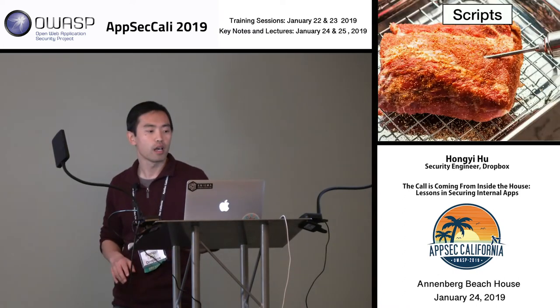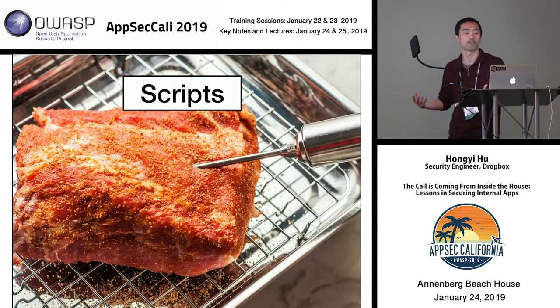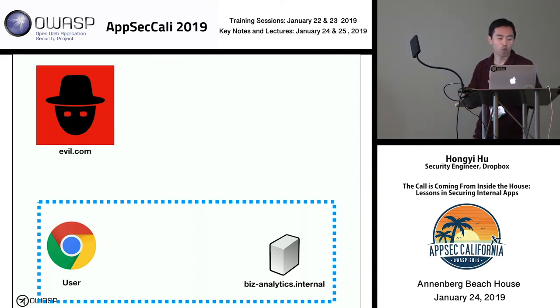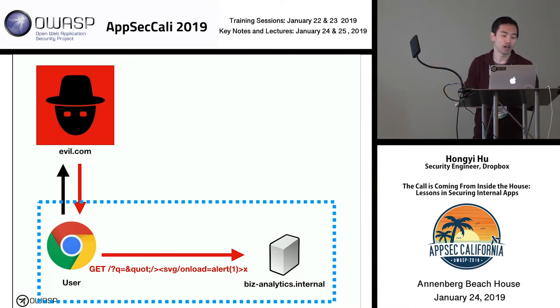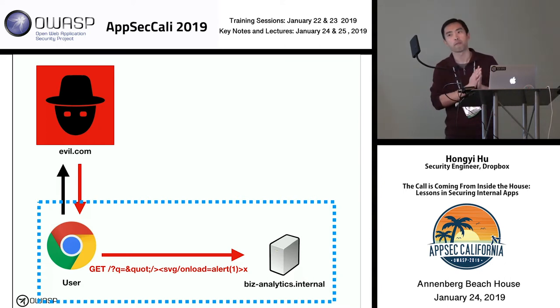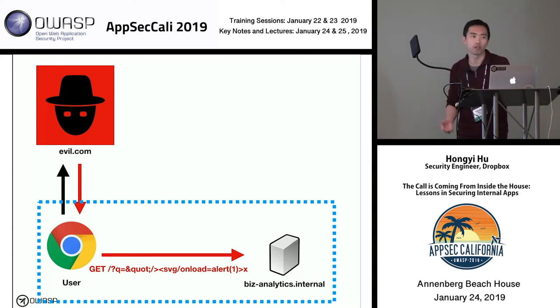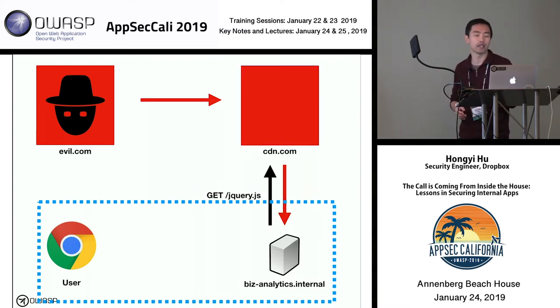That was a concrete example of building CSRF protection on top of our proxy framework. Now I'll tell you a moderately less successful story: how we dealt with handling security risk from scripts. Going back to our analytics web app, we know web apps can be vulnerable to cross-site scripting. But there's another problem — we don't necessarily know what scripts our hundreds of different web applications are loading. They might be outdated, they might be vulnerable, or they might even be downright malicious.